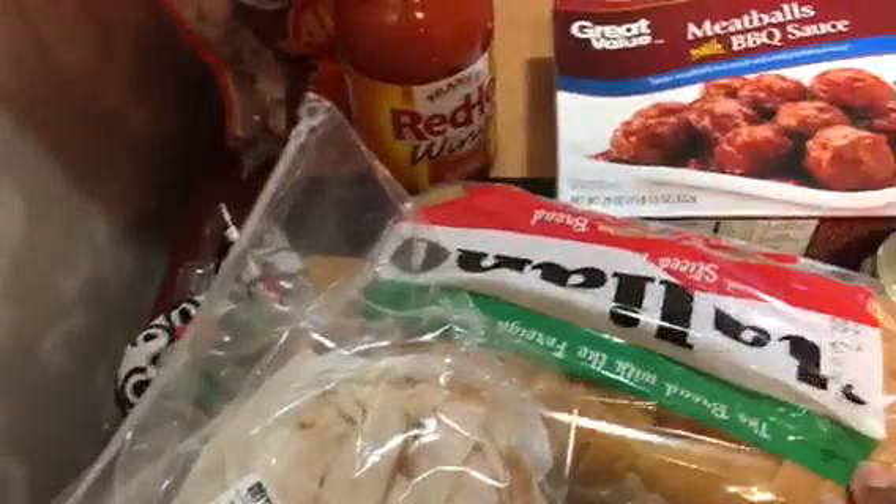So I got the sandwiches again. This time we're going to try this Italian bread. And I got some Cajun turkey, some bologna, some provolone cheese, and some salami.